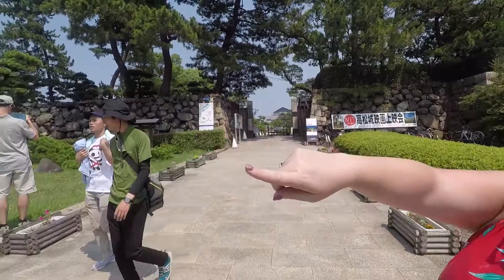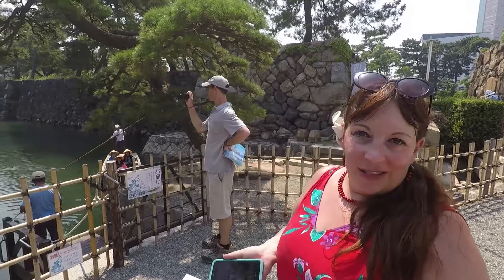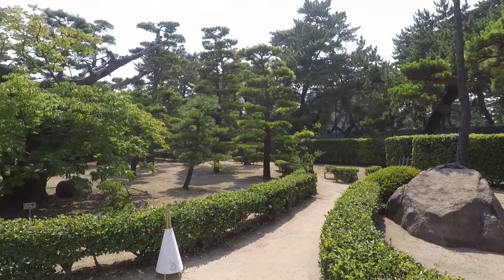Our next stop is Takamatsu Castle — the ruins of the castle situated in Tomono Park. It's really close to the ship so you could just walk here very easily. We're stopping on our way back from Retsuren Gardens. As you come inside, you see the moat that went around it. Swimming in the moat was considered useful exercise, especially living by the sea. Today you can go out on one of the little traditional boats and take a boat trip all around the moat for 500 yen.